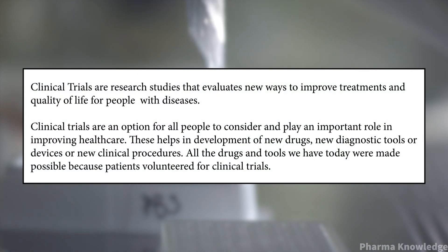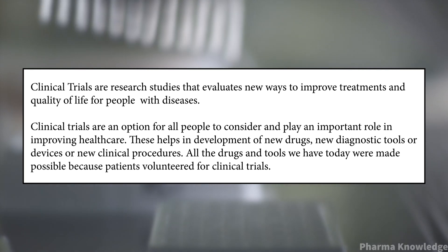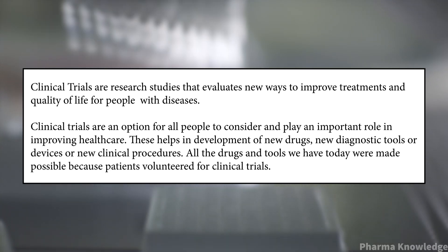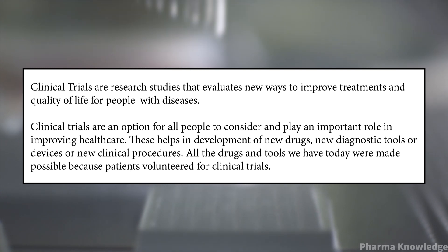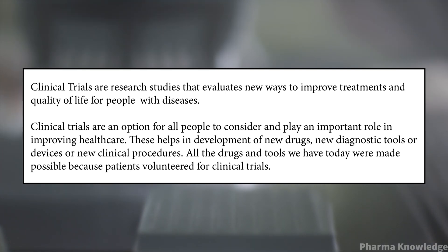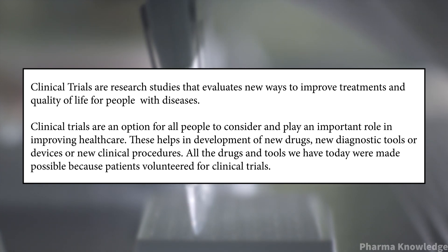Clinical trials are the research studies that evaluate new ways to improve treatments and quality of life for people with diseases. Clinical trials are an option for all people to consider and play an important role in improving healthcare. They help in the development of new drugs, new diagnostic tools or devices, or new clinical procedures.